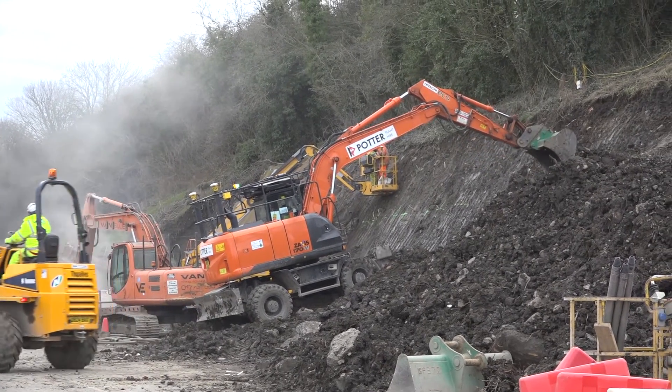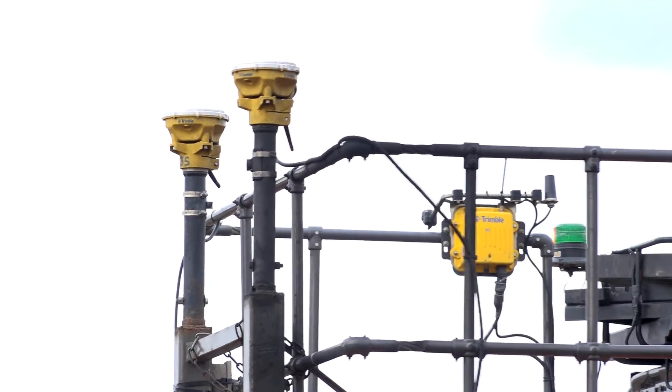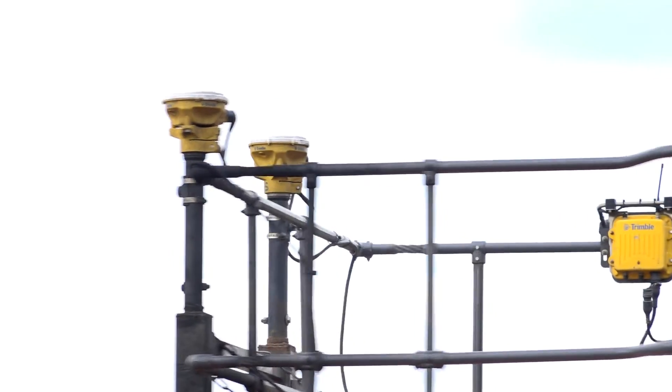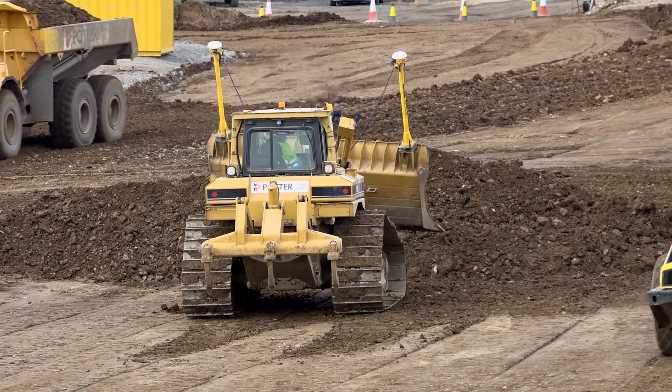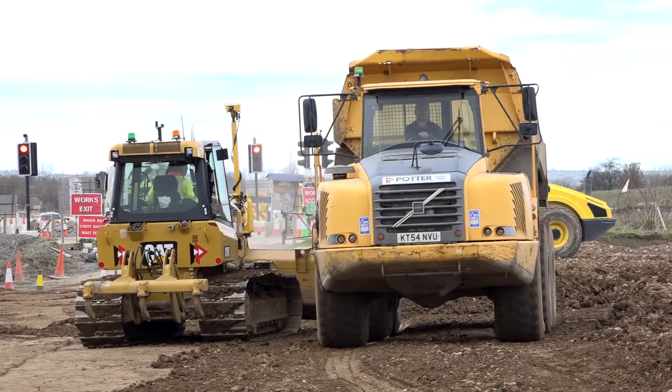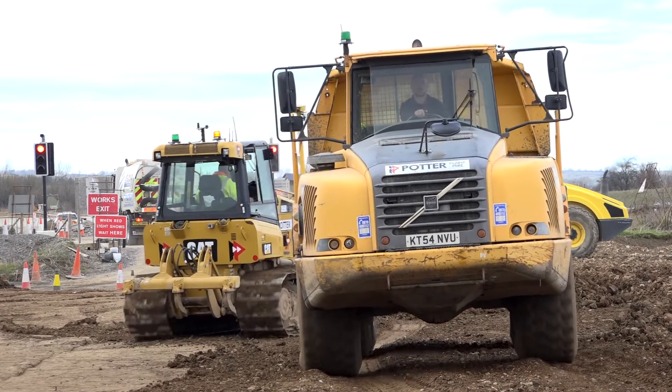From day one on this project we were using machine control. We used it on every earthworks operation and it soon became a favourite with both the foreman and the site staff at just how efficient it was. We can get twice as much work out of the machines, so the operators are happy because they know where they're going and at what heights they're going.